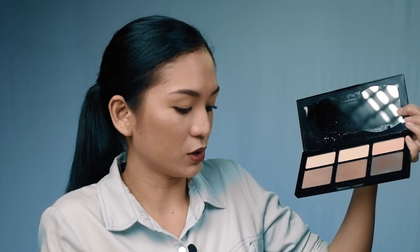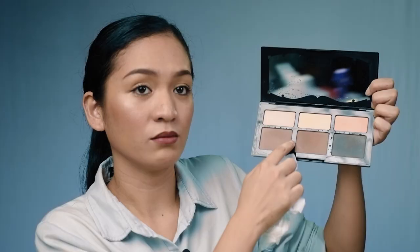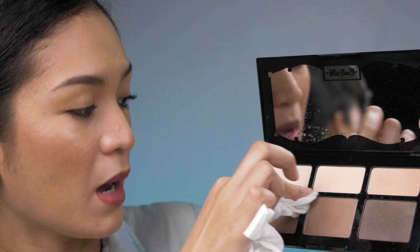Moving to the Kat Von D product — this is actually an example of a mistake I made. I didn't wipe the edges and just let the alcohol evaporate on its own. What happened is it left stains — circular marks where the alcohol dried. You can see the marks on it. Make sure you always wipe the sides to avoid this.